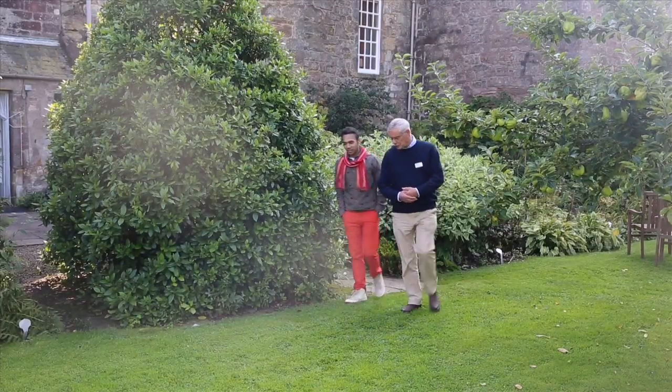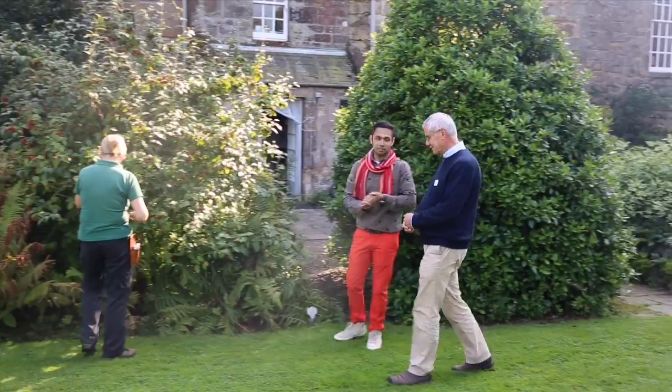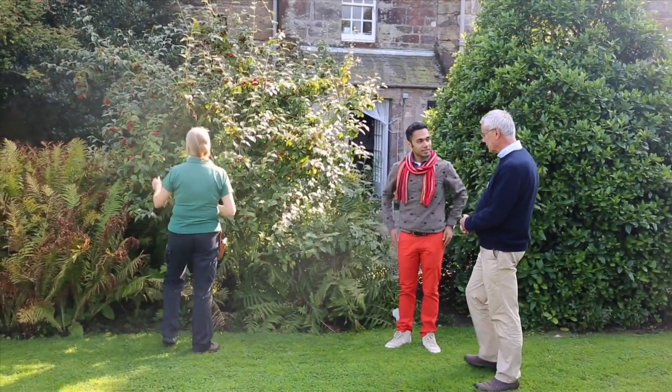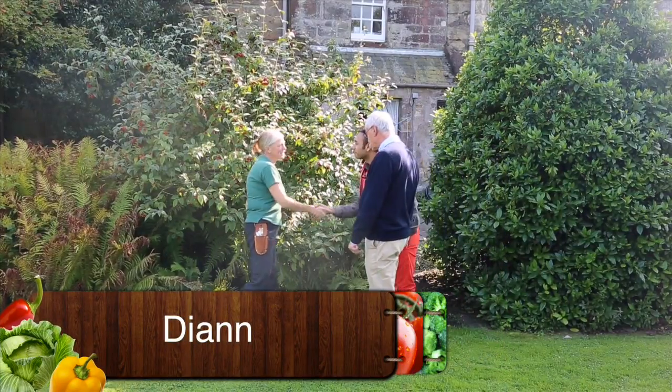Okay Saransh, I hope you enjoyed the visit around the castle. I love the paintings, the ceiling — so artistic. Fantastic. I want you to meet Diane, who's one of our gardening team.